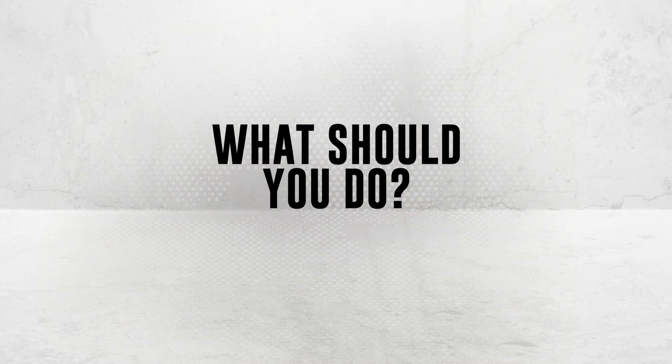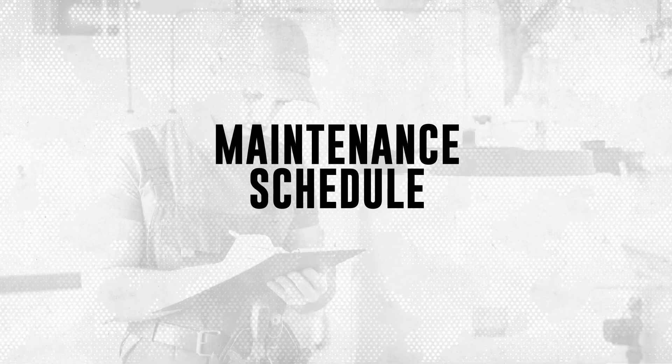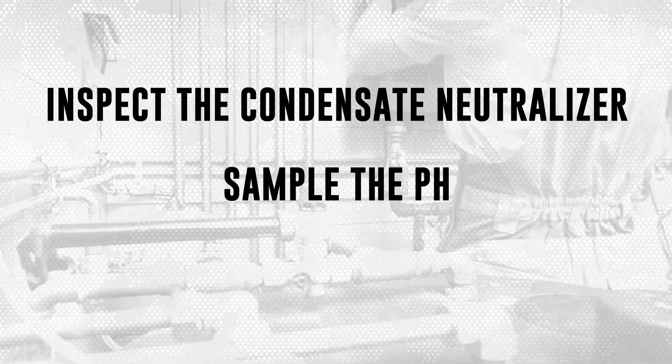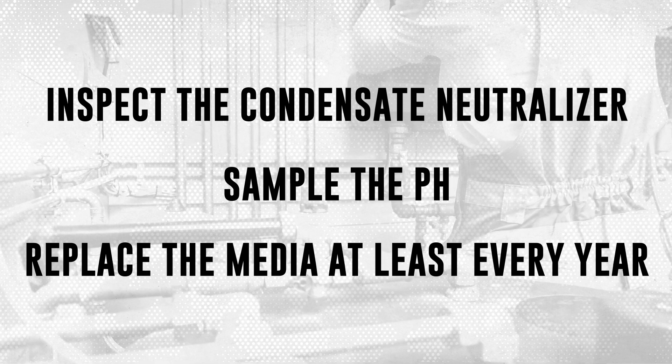So what should you do to ensure the condensate neutralizer continues to protect facilities and remain in code compliance? Start by incorporating condensate neutralizer service into your routine preventative maintenance schedules. Service technicians should inspect the condensate neutralizer, sample the pH of treated condensate, and replace the media at least every 12 months.